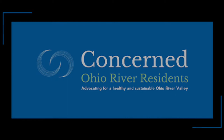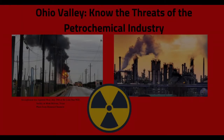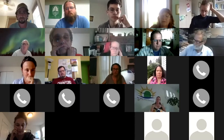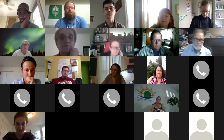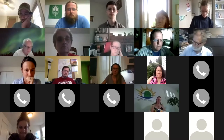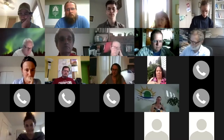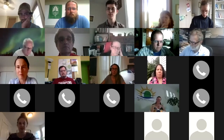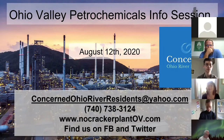All right, we'll officially get started here. My name is Bev Reed and I'm an Ohio Valley resident and a leader with Concerned Ohio River Residents. We're here to talk tonight about the proposed Mountaineer underground natural gas liquid storage facility proposed for Monroe County, Ohio, and the associated infrastructure like the PTTGC ethane cracker plant. Those are the two facilities we're going to be focusing on tonight. We also want to get some background info and an update on these facilities to give context to the discussion.